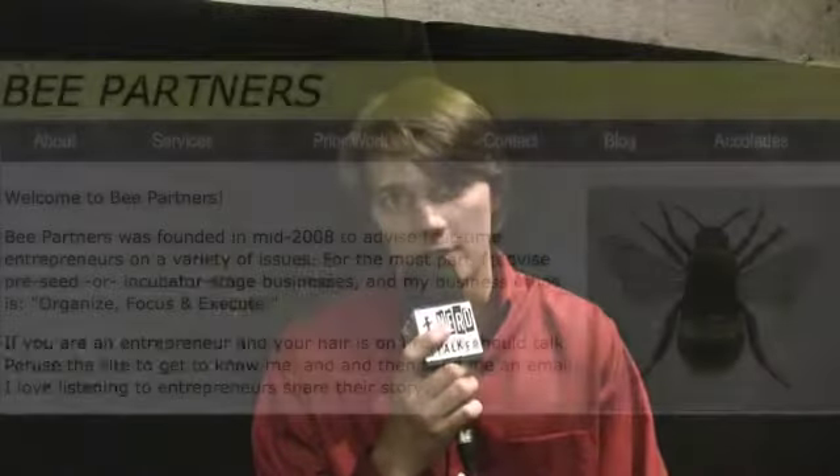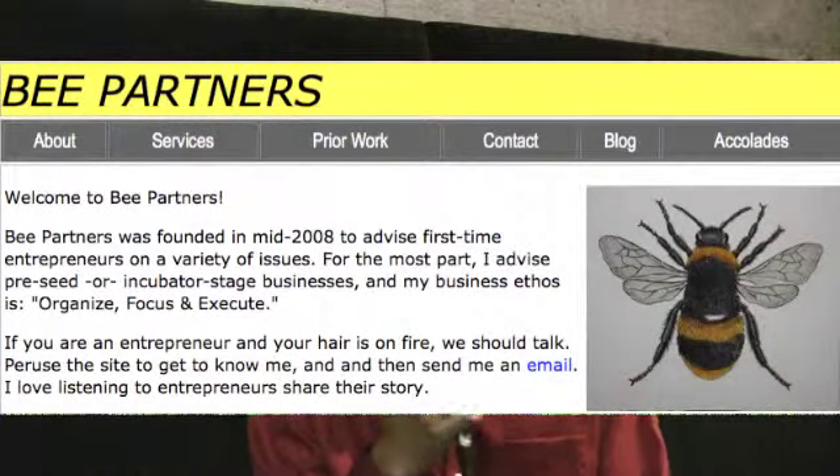Sean, are you guys working with anyone in terms of guidance, like a Y Combinator or any sort of other company? We have a few unofficial advisors. Michael Barrelsheimer of ProjectHoney.com is doing a lot to really help consult with us and give us advice. We have a few other advisors on the side, but no major partnerships right now.